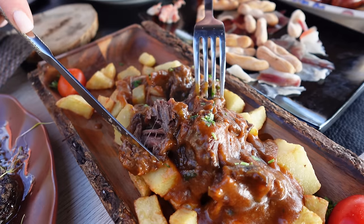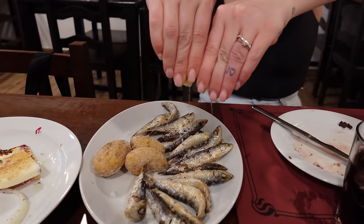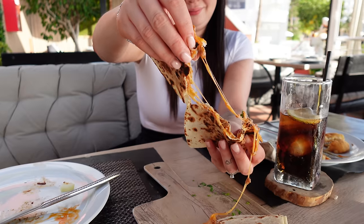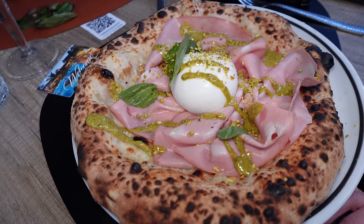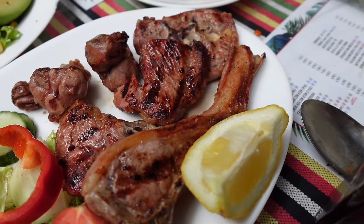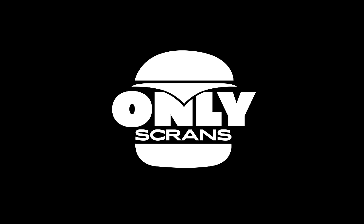Tenerife is one of the most popular tourist destinations for Brits abroad, and with impeccable weather you can see why. But what I didn't know was just how incredible their local cuisine was. I was expecting American style diners, British pubs and bad Italian restaurants like a lot of other places. But this island absolutely blew me away. By the end of this video you'll be booking your flights. This will show you all the best spots to hit when you're in Tenerife.